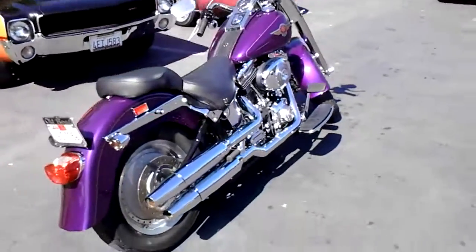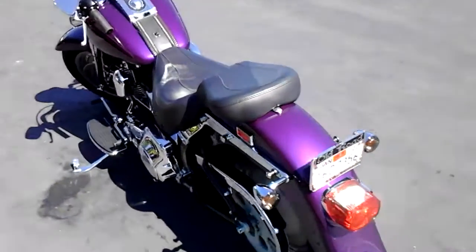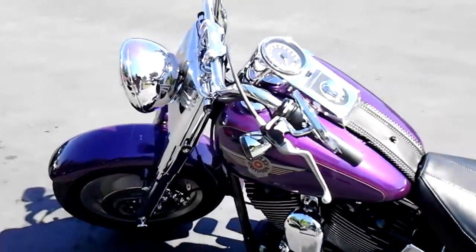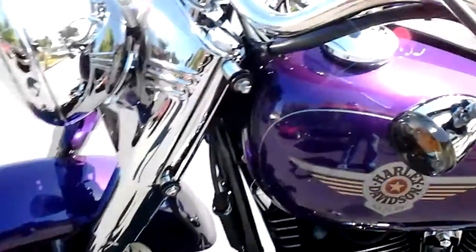Check this one out. 2002 Harley-Davidson Fat Boy. This one's finished in Concord purple — actually a great color. It's got the nice Harley-Davidson decal under the clear on the tank.